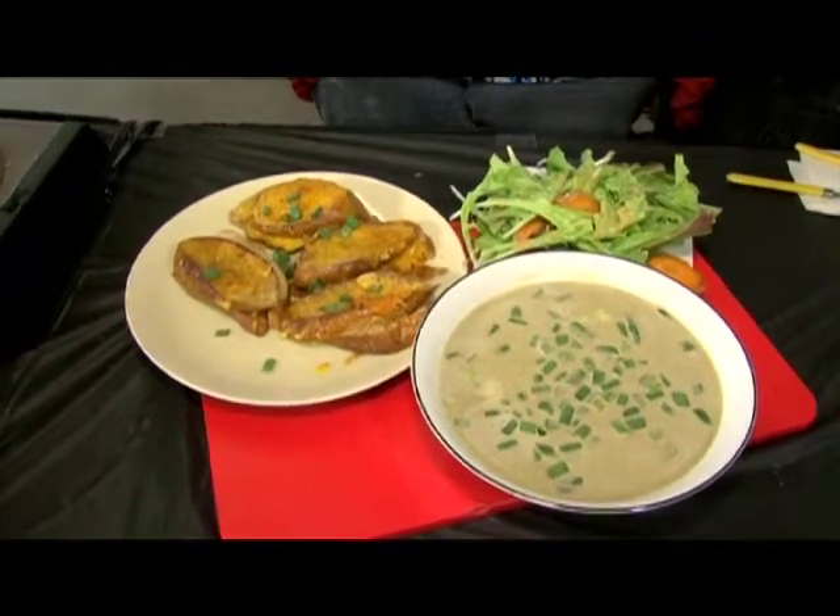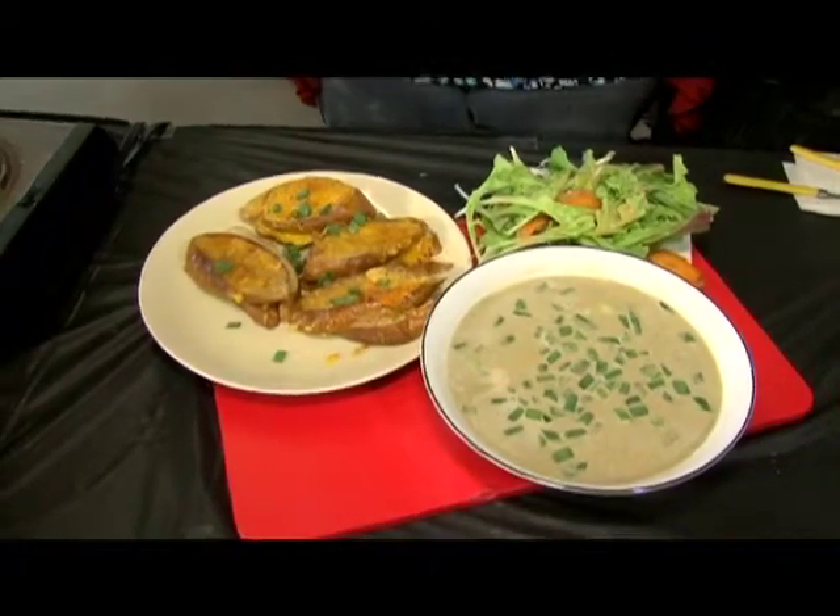I'm Chef Nikki Miller-Ka. I just cooked this delicious meal for a family of four with ingredients I bought today at the Dixie Classic Fair Farmer's Market. Find out how I did it coming up on the $20 challenge.